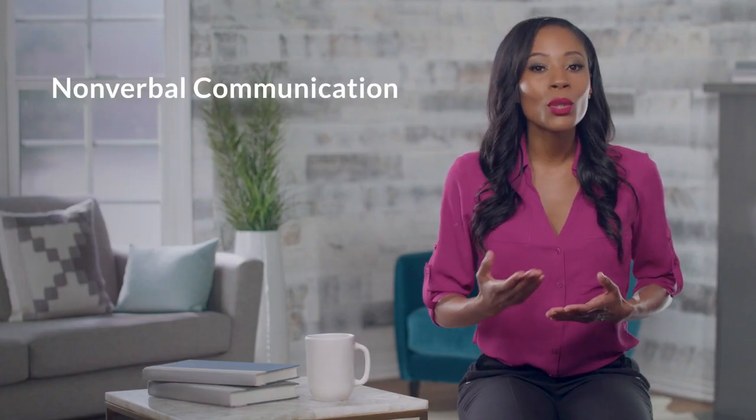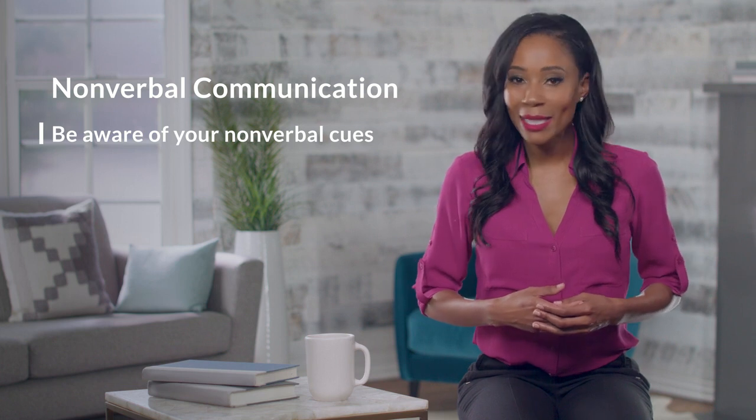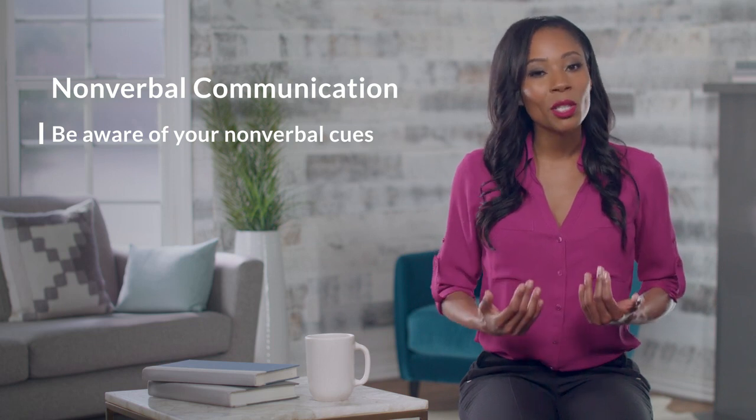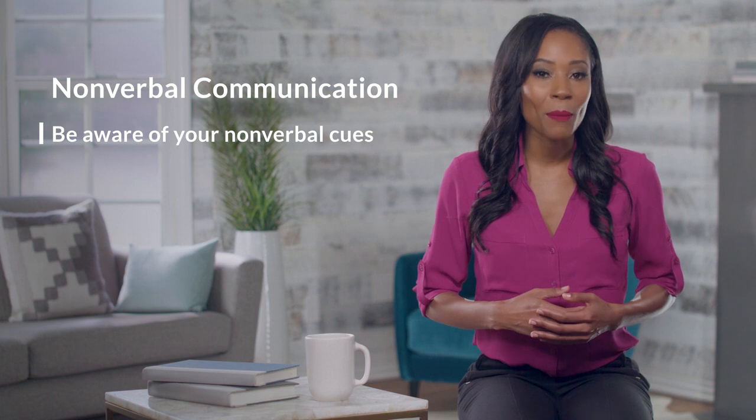Nonverbal messages are wordless and seen by others. Examples include your body language and facial expressions. With nonverbal communication, you'll want to be aware of your nonverbal cues. It can be easy to forget about them, so make sure your facial expressions and body language align with your intentions — that way, you're less likely to give the wrong impression.